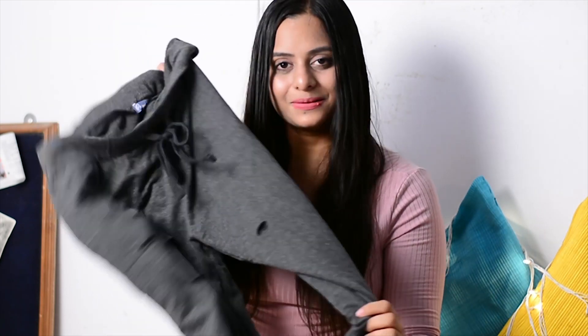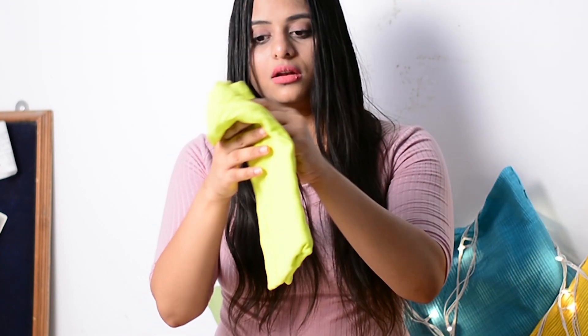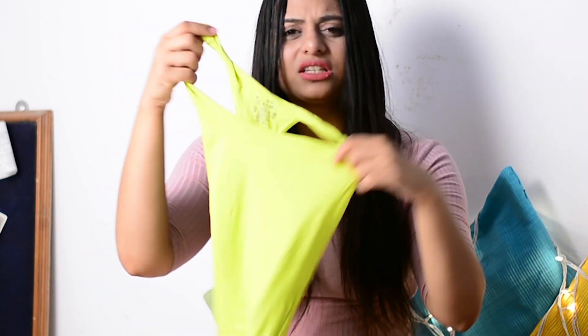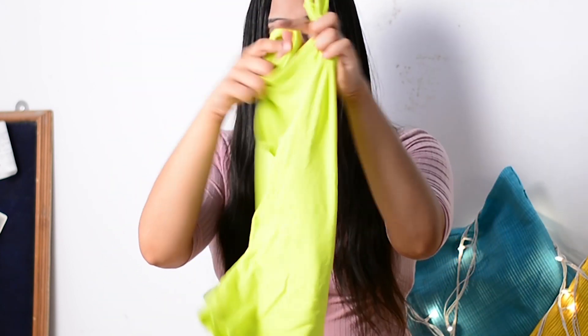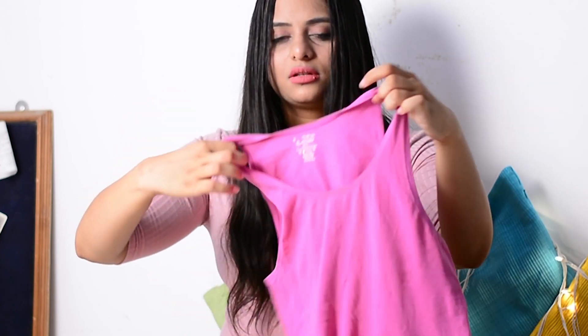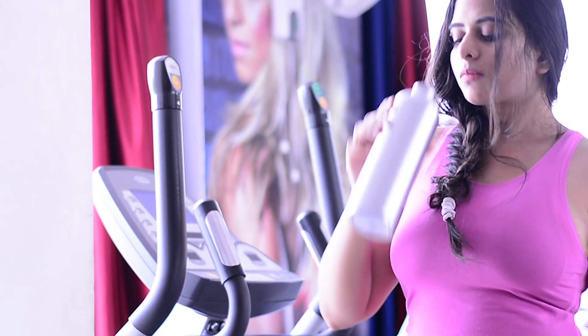Moving on, I bought some sandals from Jockey. I almost have every color, but I'll show you my four favorites. First, this neon color — looks great with black leggings, really stands out. Then the same pattern in pink, which looks really nice and vibrant for summers.